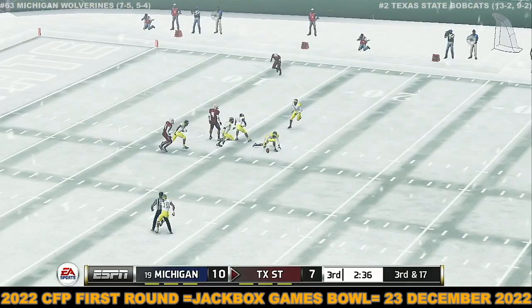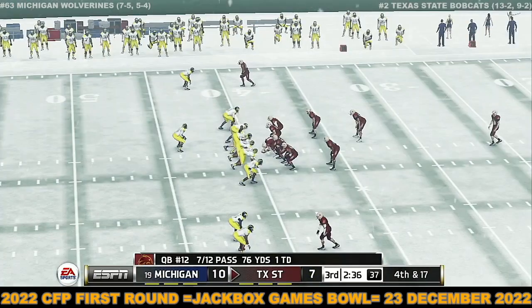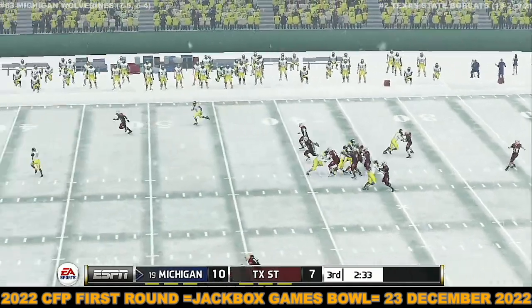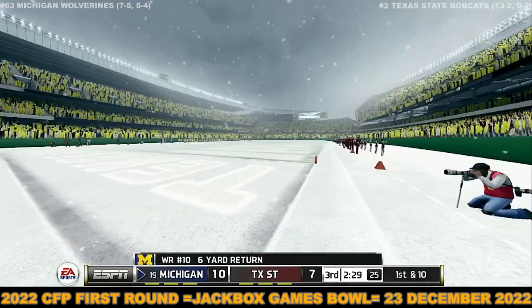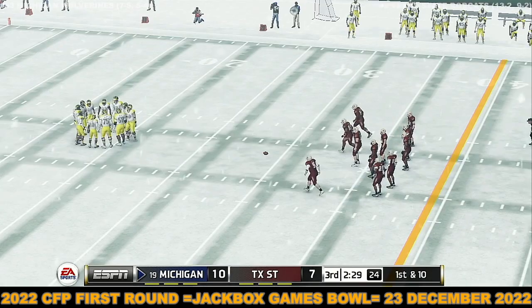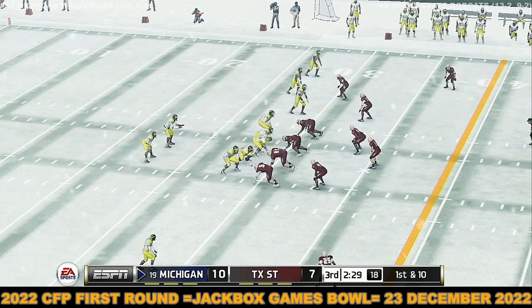Third down and they need to get it inside the 43. He goes downtown — incomplete, almost picked off. That could have been a huge shift in momentum if they were able to hold on to that one. He's taken down at the 29. Texas State's not going to back down from anybody — they've played with a chip on their shoulder, stood toe to toe with the big boys, and they're not finished yet. Michigan is up by three.